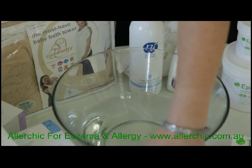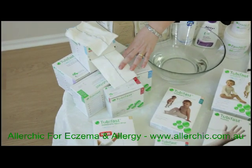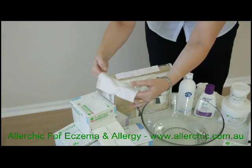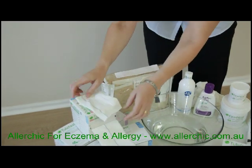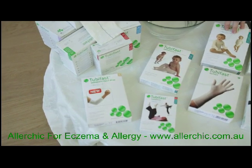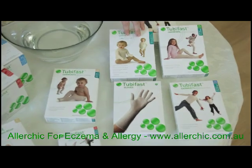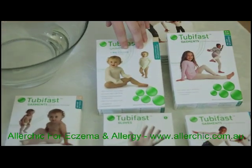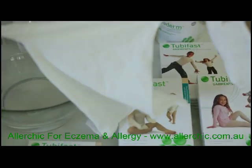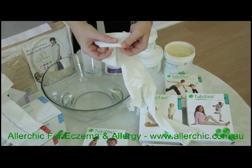You will need two sets of Tubifast garments or tubular bandage appropriate for the age of the patient. Tubular bandages are best used for adults as these can be cut to size to suit the limb. Patch wraps are also available for adults. The Tubifast garments are great for children and come in these easy-to-use packs. To prepare the garment, we recommend washing before use and simply turn the garment seam side out for a comfortable fit for the child.